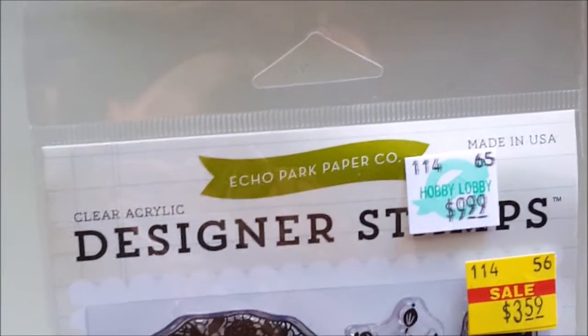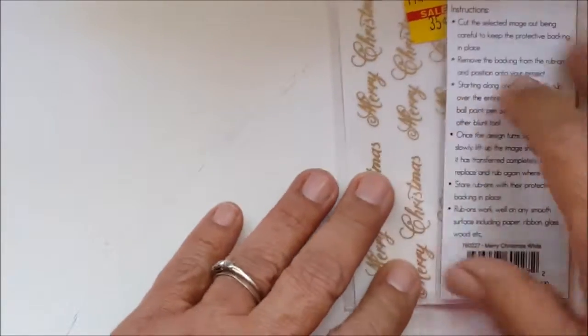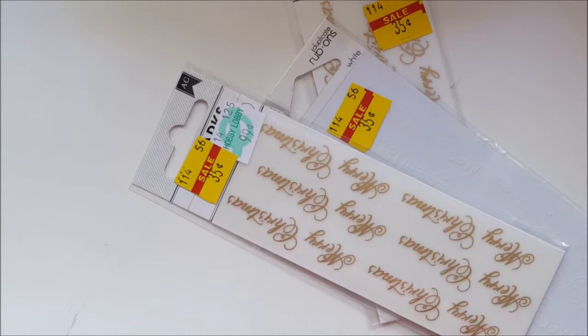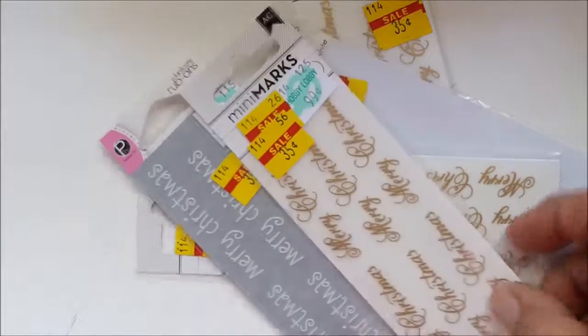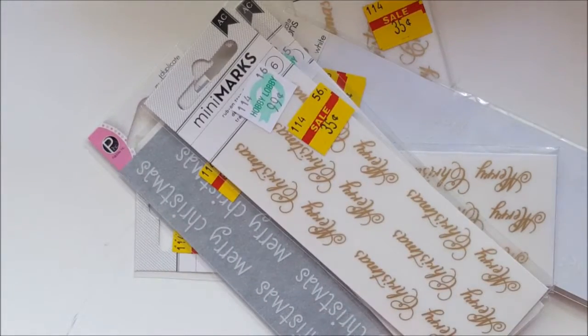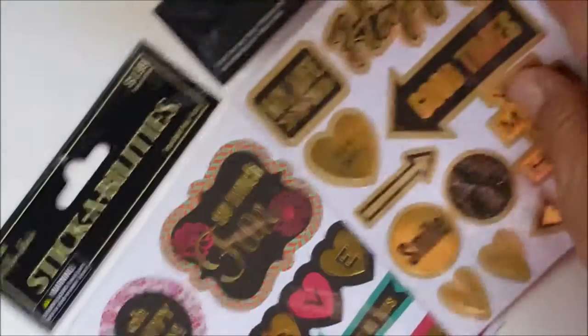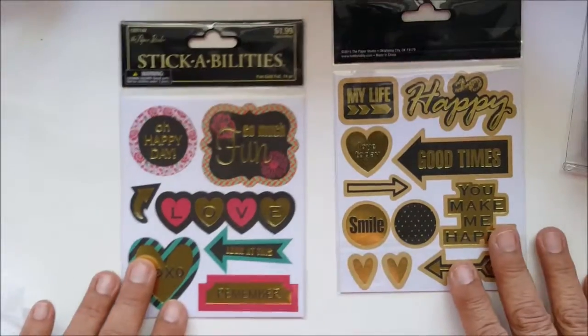I found these little letterings that say Merry Christmas — I'm going to save them for Christmas. I only got them for 35 cents. I got another one — one is light and one is gold. Oh, these are rub-ons, and they even give you the little stick, which is cool. 35 cents for that one. And then I found these for a dollar — how cute are those? For a dollar each, so cute.